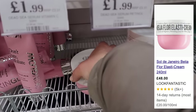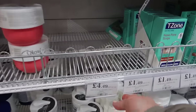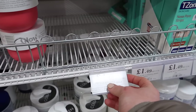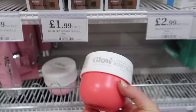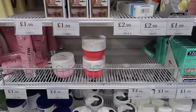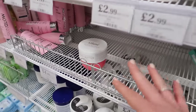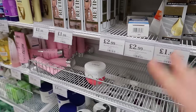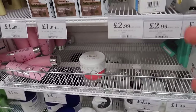People are going nuts for these because the RRP is £27.50 on this brand and they are selling them for only £4.99, but they are a dupe of the Rio de Janeiro ones. This has probably been popular and it's going to continue to be popular. Just while I've been standing here, literally all the other ones have been taken by members of staff! There's one left - I'm going to resist buying this but as you can see people have gone nuts for it.